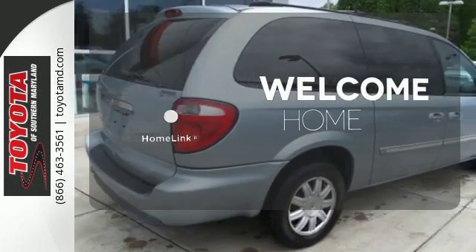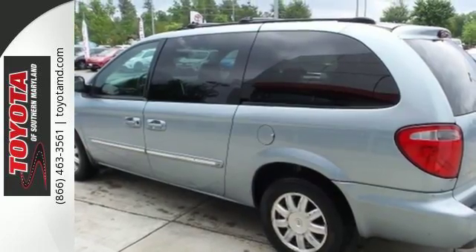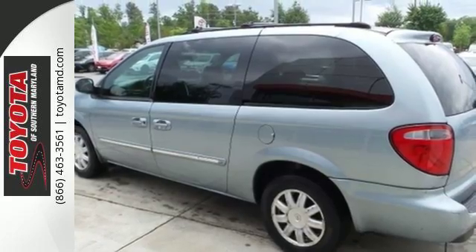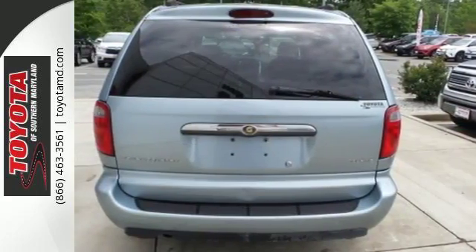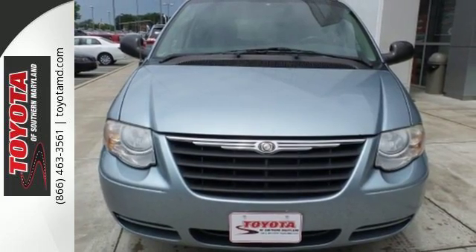Program garage door openers, gates, and lighting systems with Homelink. True to its name, the smooth and solid Town & Country is at home in the city or country. Rain or shine, snow or sleet — take it for a test drive today.